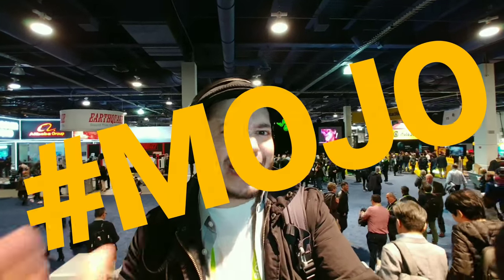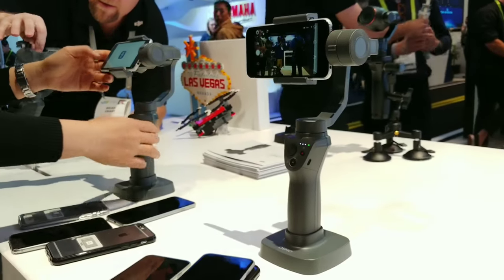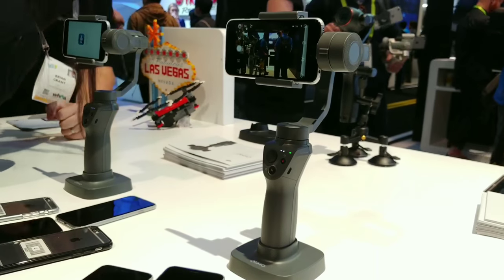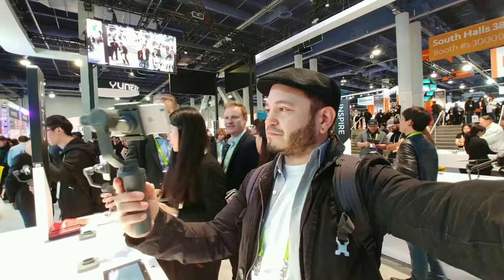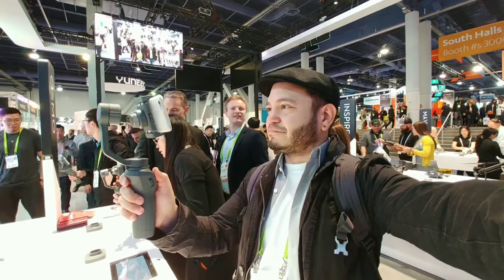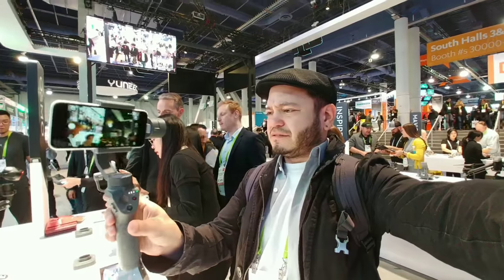Because this CES for me has been all about handheld mobile on-the-go — the hashtag MOJO, mobile journalism production — I had to stop by DJI. The new Osmo Mobile 2 looks legit. It is beautifully smooth, expertly constructed. The demo units I got to play with felt phenomenal, and that might be my next solution. The price point they're coming in at — 130 bucks for a really smooth gimbal for your phone — absolutely incredible.